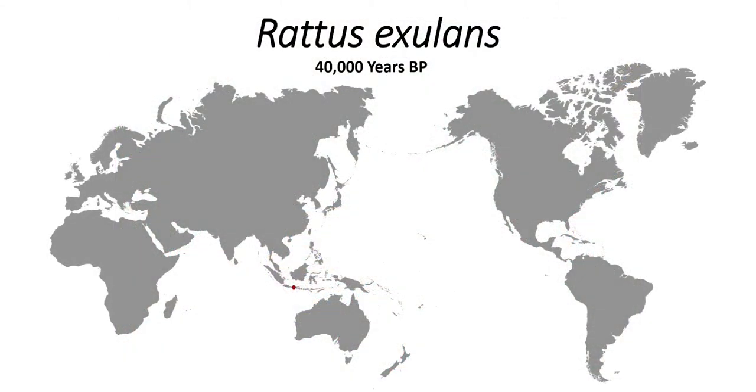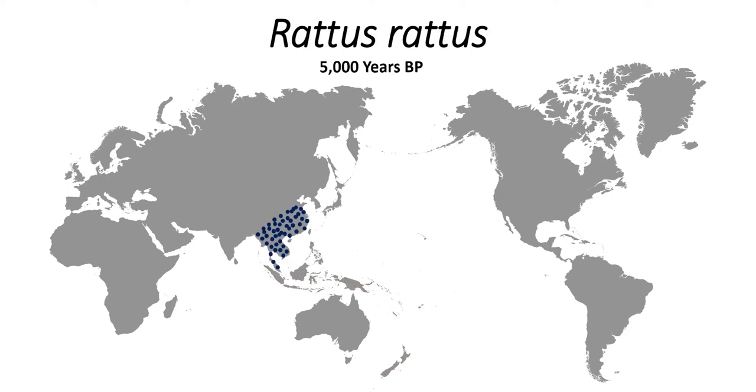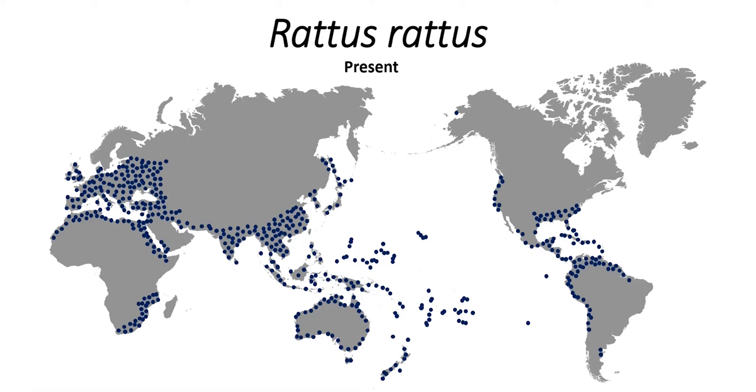Its arrival in the Pacific followed the pathways of the first voyages — first to Melanesia, then to the Western and Northern Pacific, and eventually to Hawaii, Easter Island, and New Zealand. Ship rats and Norway rats arrived more recently with European voyages, but were also very efficiently moved around, as you can see from this slide.